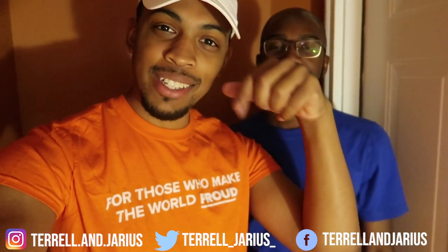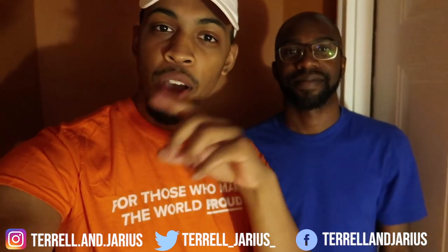What is up T&J fam? We are back with another video and this time this is our basement tour as promised. Darius is not too happy because it's not completely finished yet, but I promise you guys that we will show you what it looks like. So don't judge us too hard, but before we get started, make sure you like, comment, share, subscribe, and click that bell. And follow our social medias below as always. But without further ado, let's get right in.